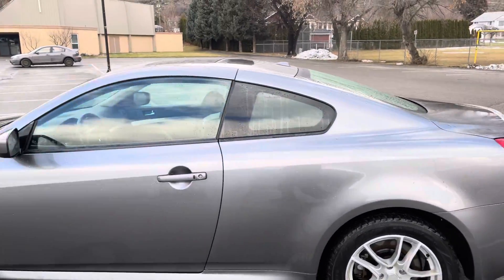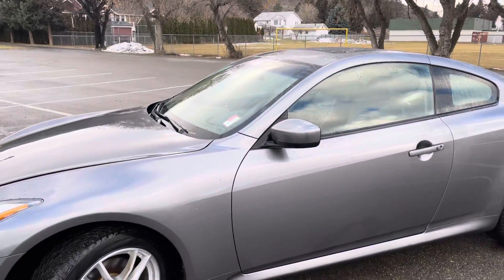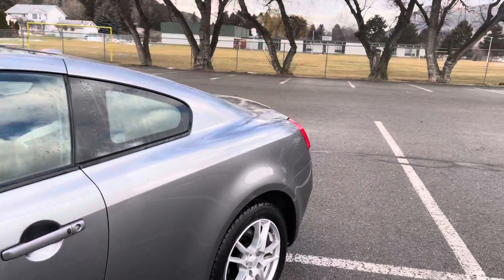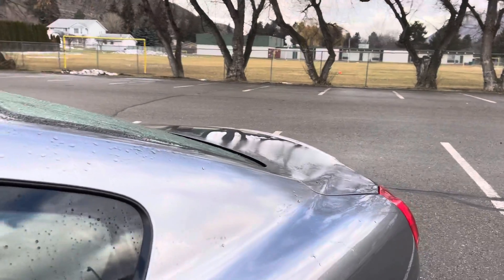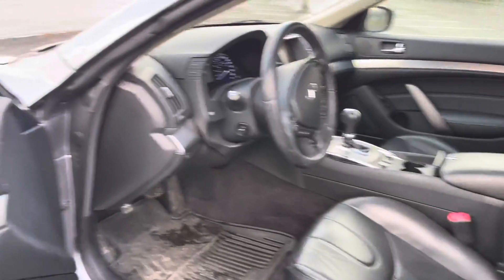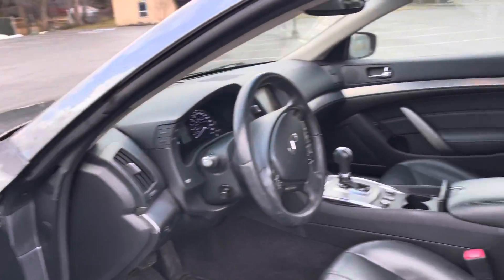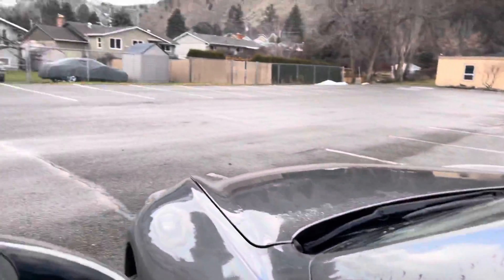It's definitely very well looked after by its last owner — they were a mature couple and it was the wife's main driver, so it's definitely not had a hard life. Inside you've got leather power seats with memory seats for the driver's seat, and you've got the Bose audio.